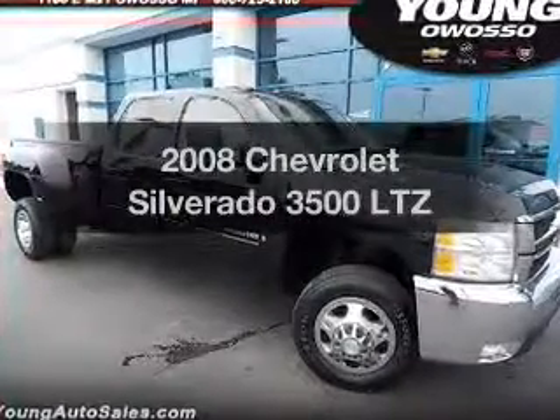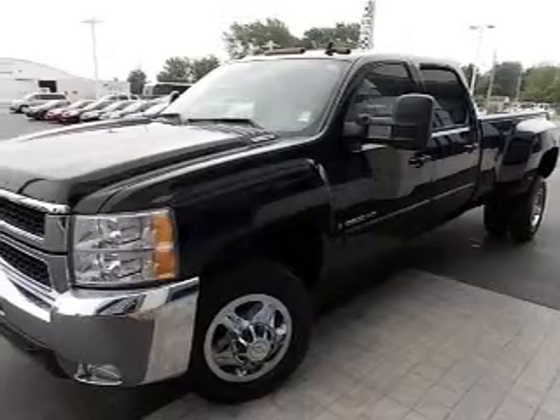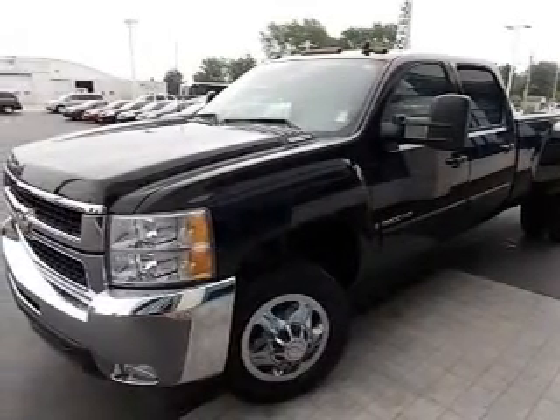Presenting the 2008 Chevrolet Silverado 3500. Travel the roads in style and comfort in this great vehicle.